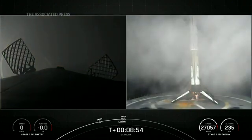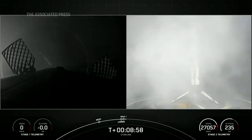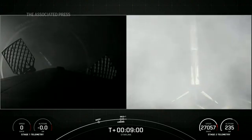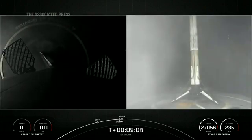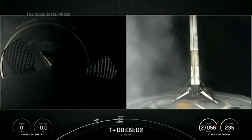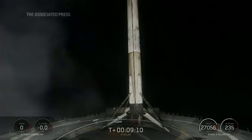And there you can see Falcon 9 has landed. This marks the 138th landing of an orbital class rocket, the 110th reflight of a Falcon 9 first stage booster, and this is the 11th flight of this Falcon 9.